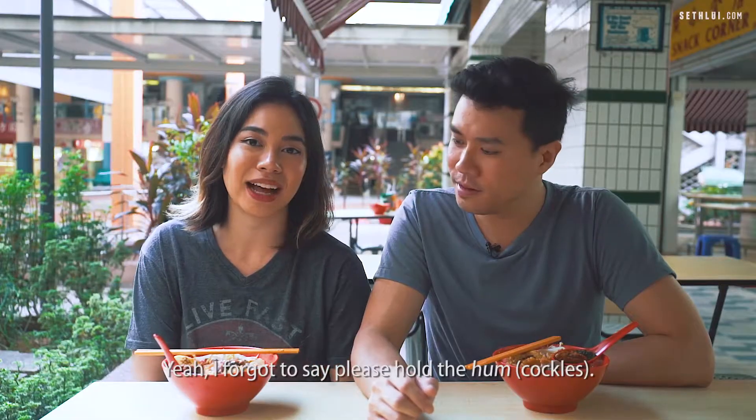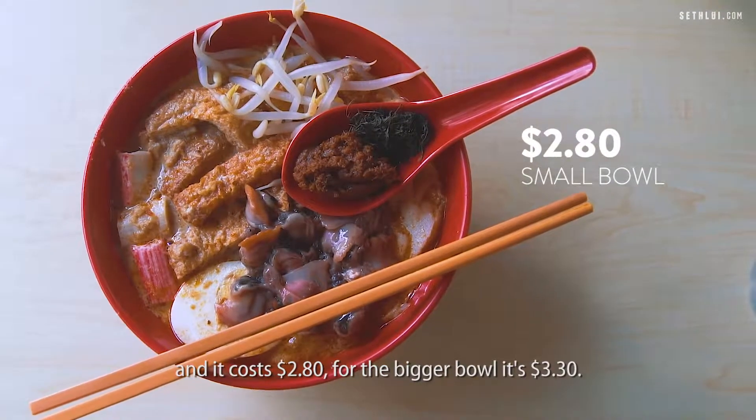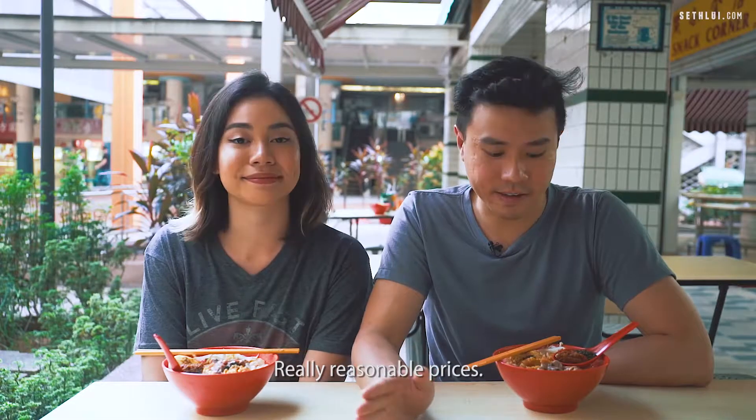I forgot to say please hold the ham. The bowl that we have here is actually the small bowl and it costs $2.80. For the bigger bowl, it's $3.30 — really reasonable prices.